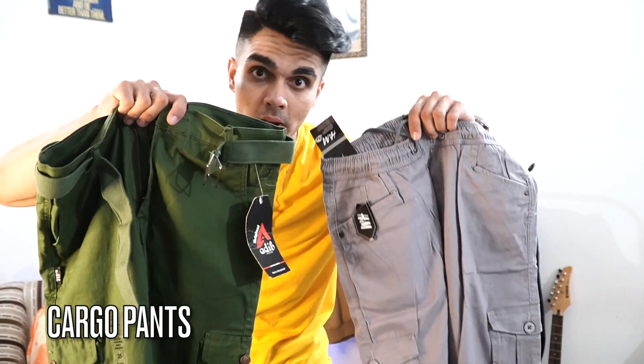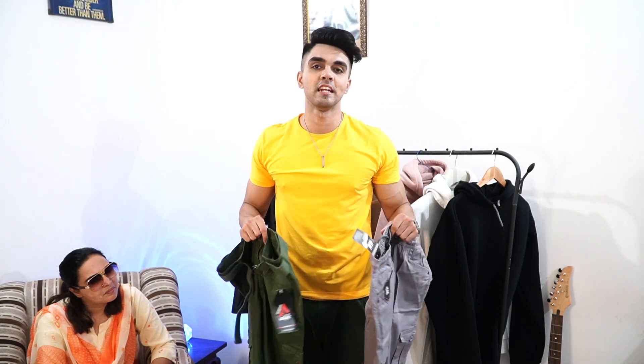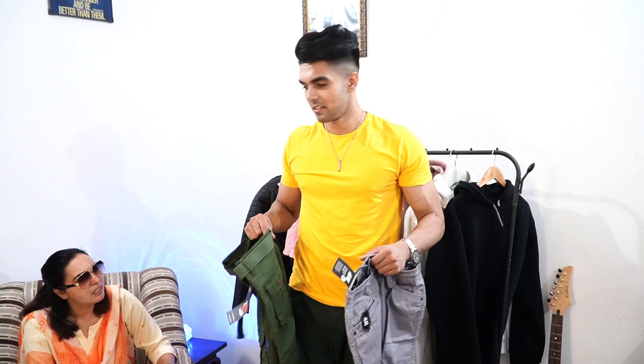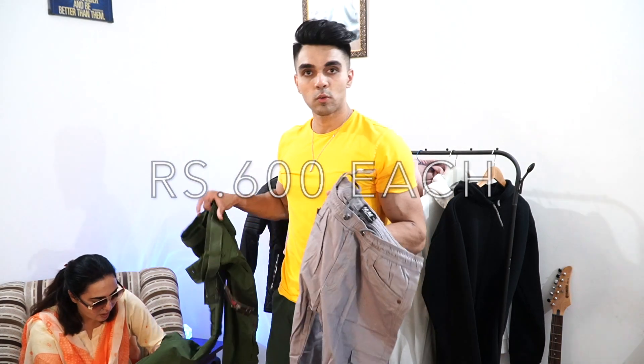These were the two cargoes which I had taken from Sarojini Nagar. I haven't removed the tag yet. The issue was my size — it was very tight and I didn't get the right fit. I took size 36 UK, but the UK sizing runs a little higher than expected, so this didn't fit me. The cargo was 600 rupees and the quality was good, but unfortunately it was a waste.